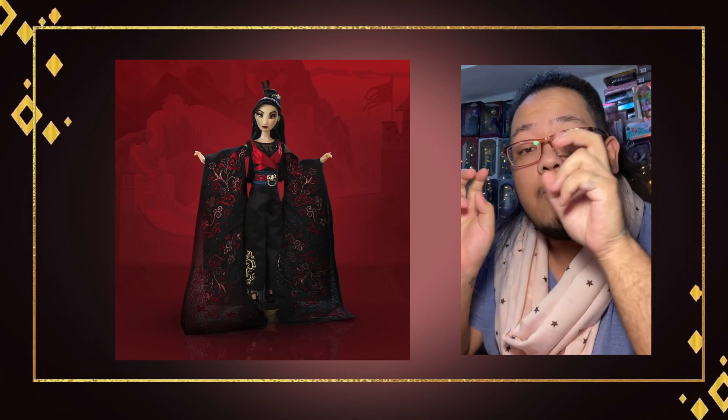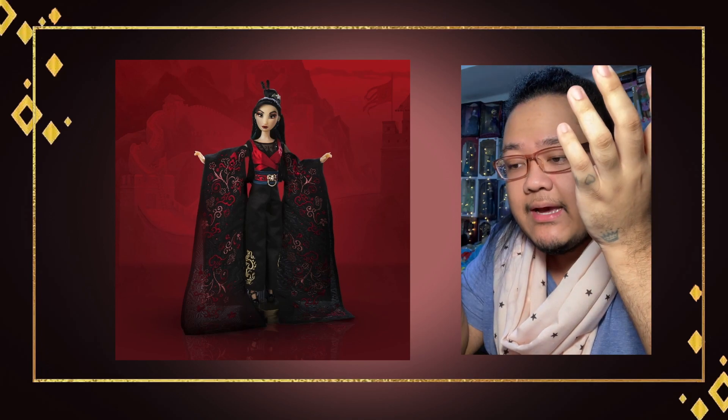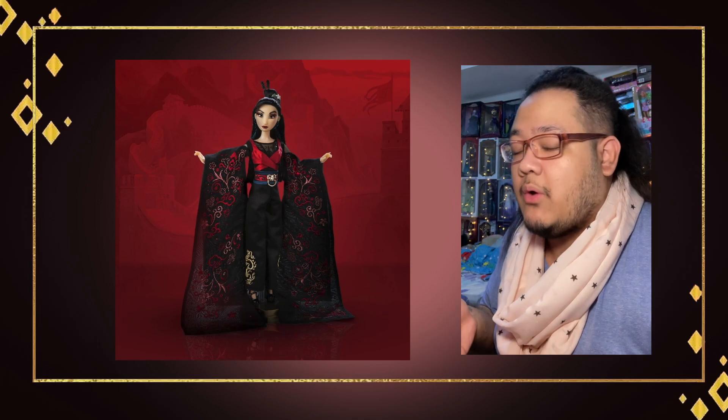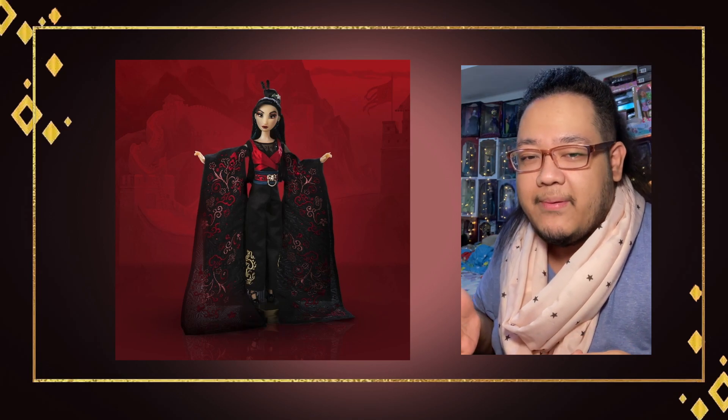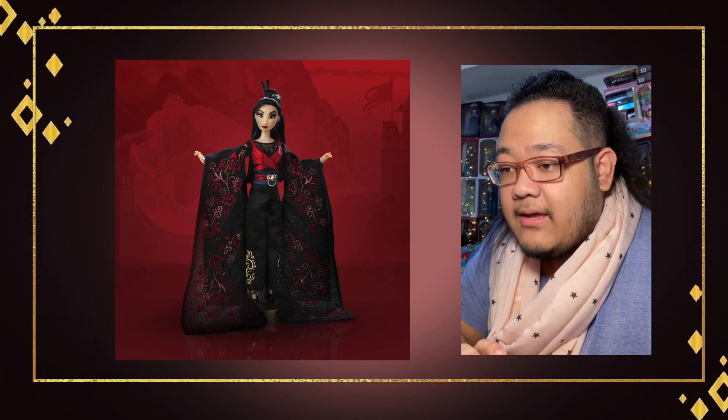I was really hoping to read those little quotes from the designers that they put out when the doll is released — they always include a quote about how they were inspired and how they came to the design direction. Once you read that, you can look at the design and it starts to make a little bit more sense than just looking at it cold.